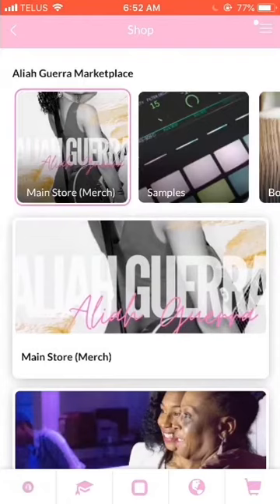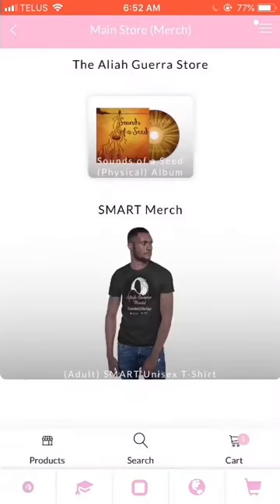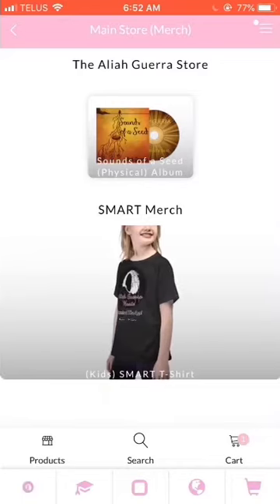This will bring you to the Aaliyah Gara Marketplace. It's called the Marketplace because we have some of the best creative entrepreneur shops on the market in one place. The first tab is the Main Store, which we spoke about in the last episode when we covered Aaliyah Gara Fan Features. It has the signed albums and smart merch.